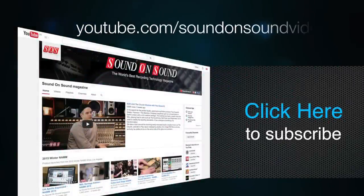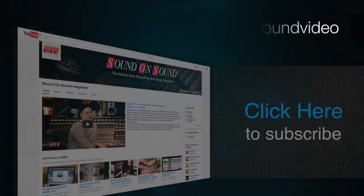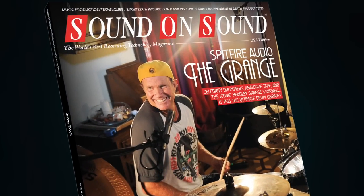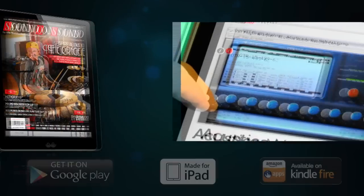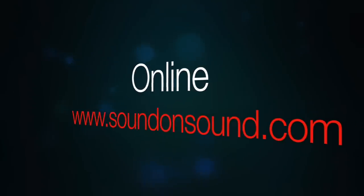If you liked this video, why not subscribe to the Sound On Sound YouTube channel for all our latest video content. You can also pick up a copy of the magazine in your local newsagent, download the tablet edition, or find us online at soundonsound.com. Thanks for watching.